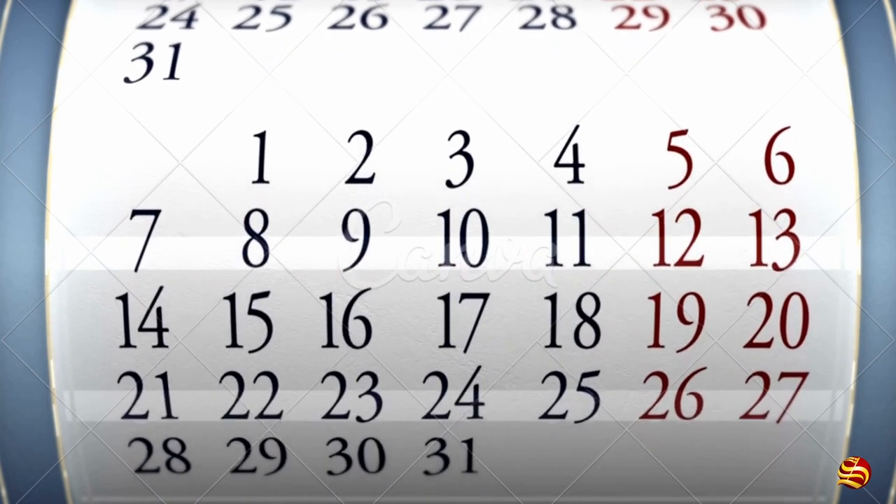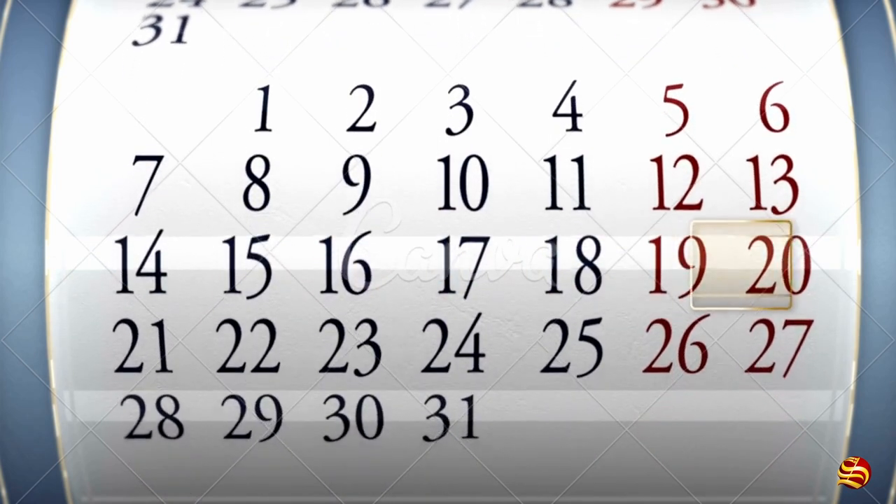The Gregorian Calendar vs. the Hebrew Calendar. Sources: Wikipedia, Britannica, and by Zipporah.